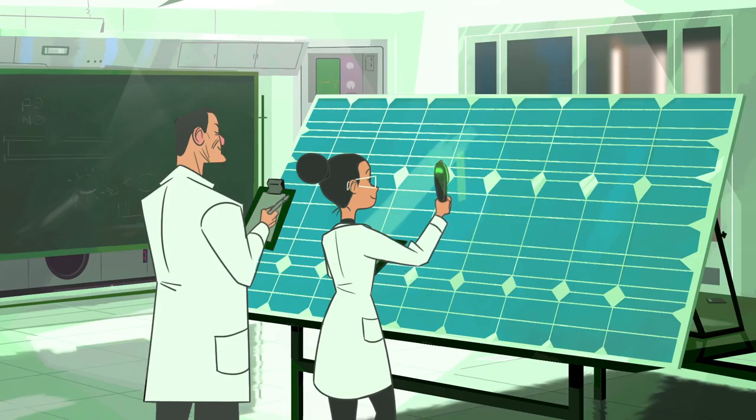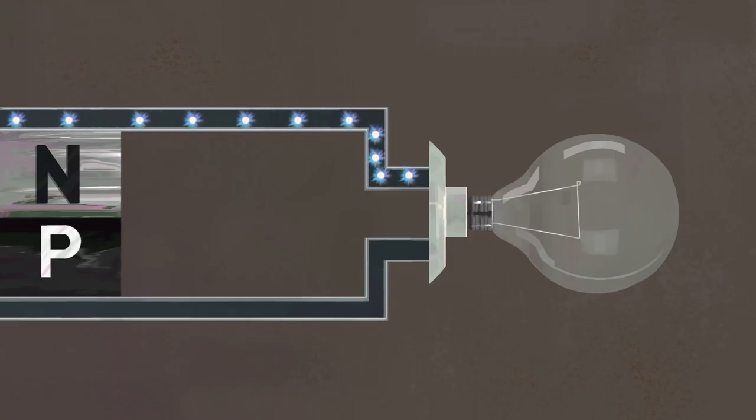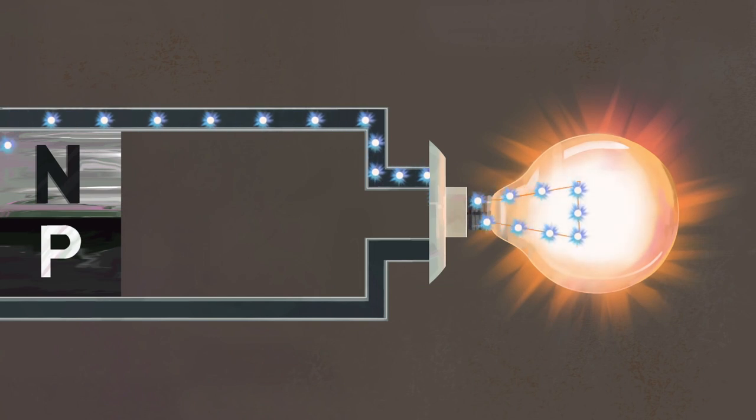A solar cell is a device that takes the energy of sunlight and converts it into electricity. In the crystals used, the bonds between the silicon atoms are made of electrons shared between all the atoms of the crystal. The light gets absorbed and one of the electrons in the bonds gets excited up to a higher energy level and can move around more freely than when it was bound. That electron can move around the crystal freely and we get a current.